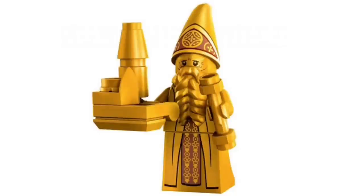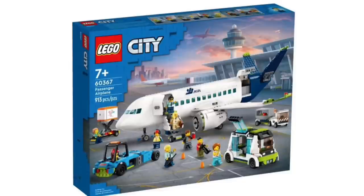The set also includes a minifigure — actually a golden version of the architect who designed Hogwarts Castle. I don't think we've ever gotten this minifigure before, so it's really nice to have an exclusive figure to encourage more people to buy it.